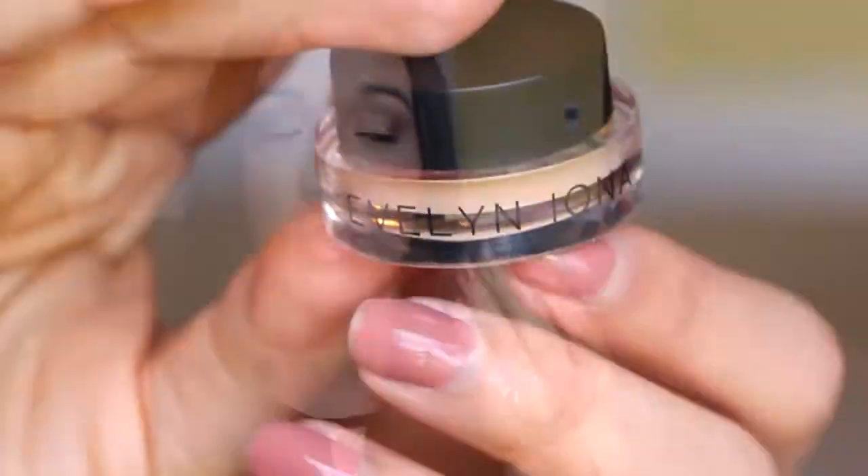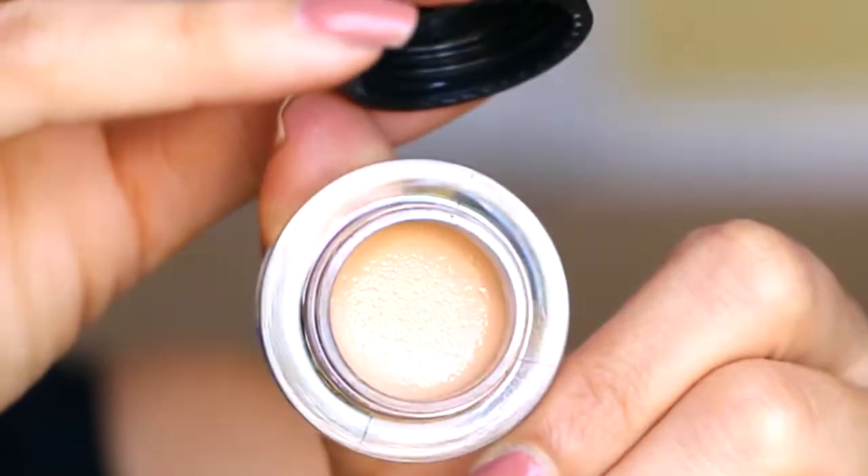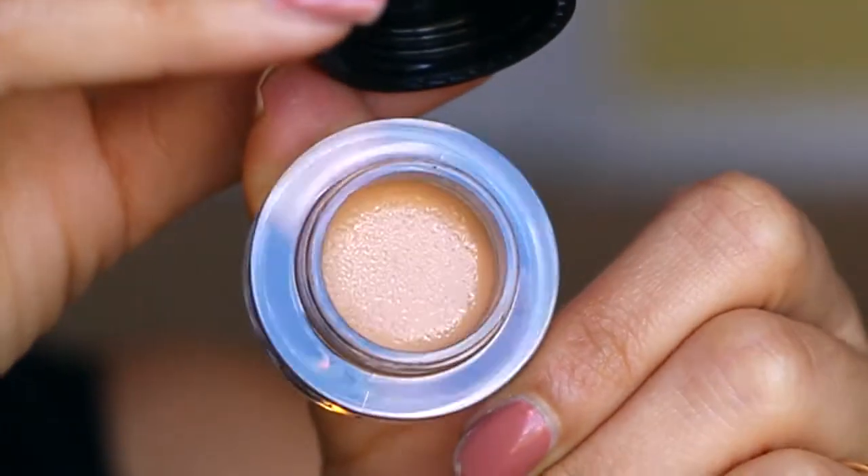Next we have a concealer from Evelyn Iona. I couldn't really swatch it because it's so deep in the pot that I'd need a brush to do it, so I couldn't really show you what it is. But it's really nice packaging. I'm hoping it's going to work really well on my skin, and it looks like the skin tone is perfect for me, so I'm excited to try this one out.